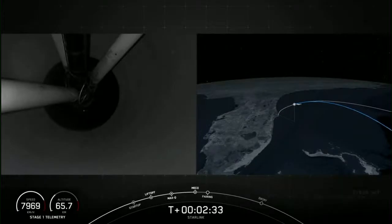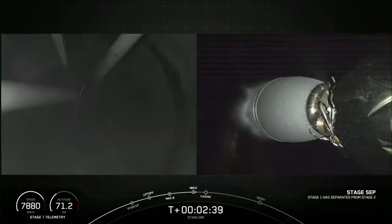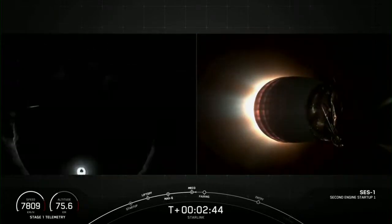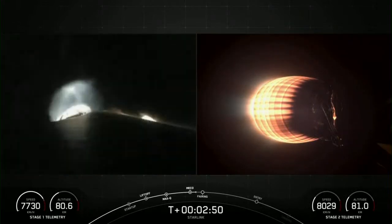MECO. Stage separation confirmed. We just had confirmed over the nets successful MECO, stage separation, and SES-1.